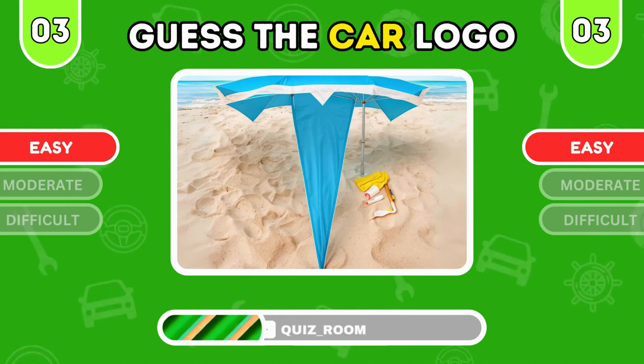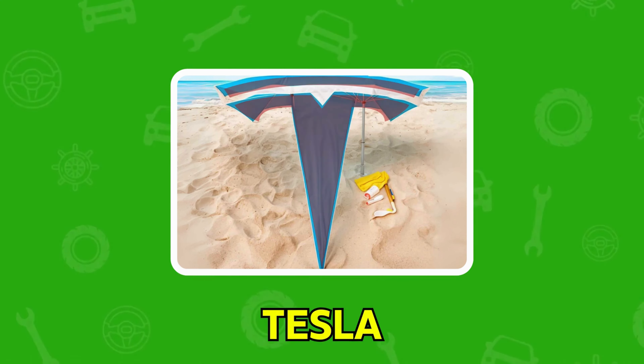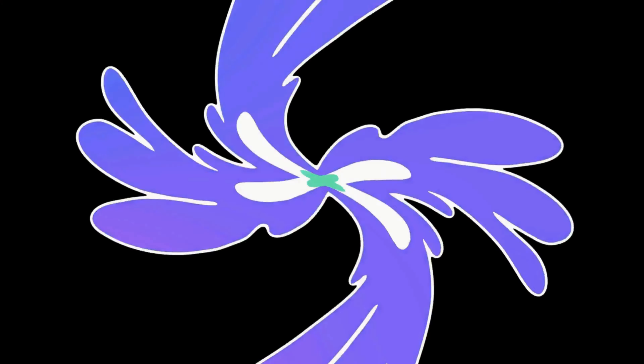Here's your next logo. Which car brand do you think is hidden? It's Toyota, renowned for reliability.